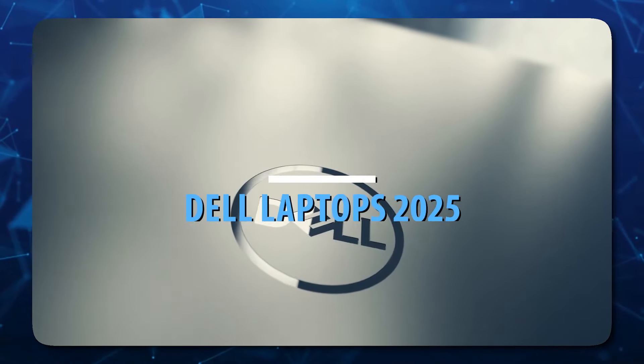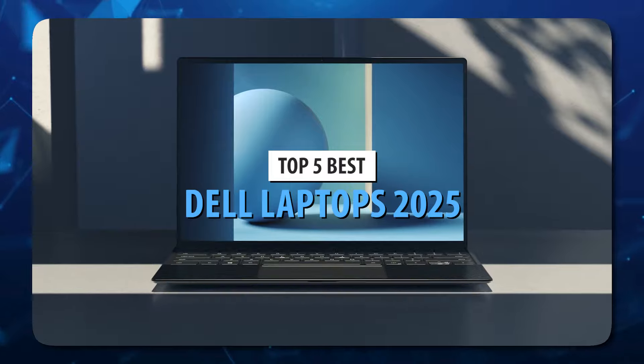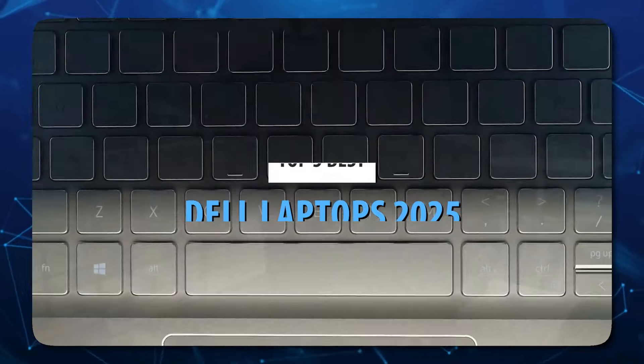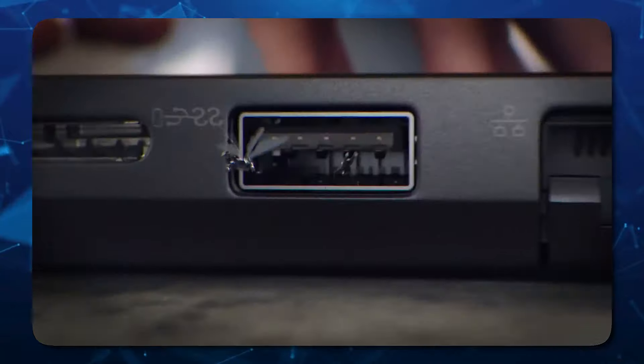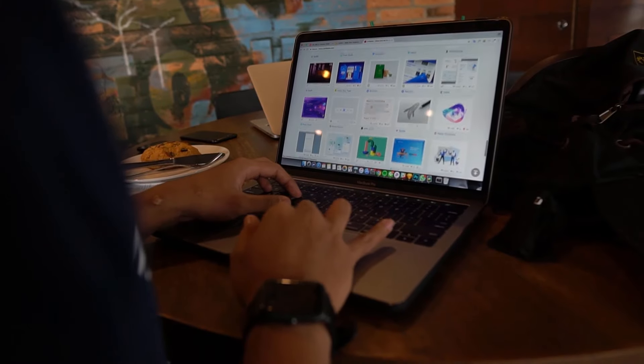Without a doubt, Dell laptops are some of the most versatile and complete equipment on the market. These guys have been around for a while, with options for all budgets, whether that's home or professional use. Dell products are synonymous with quality because the company works with the best elements not only for durable designs, but also for the best performance that can be offered.